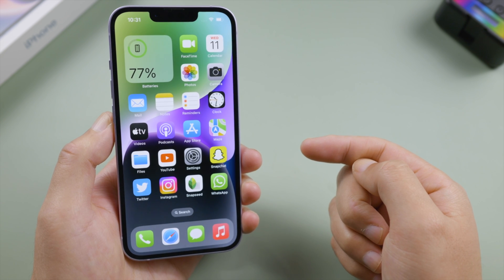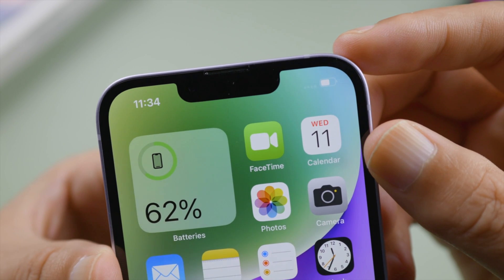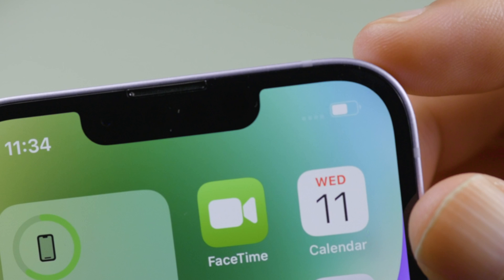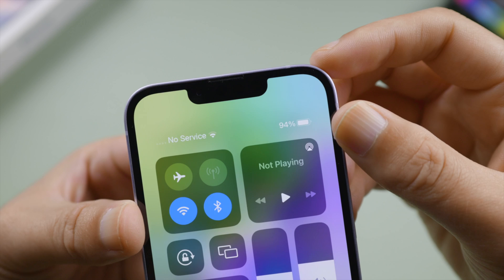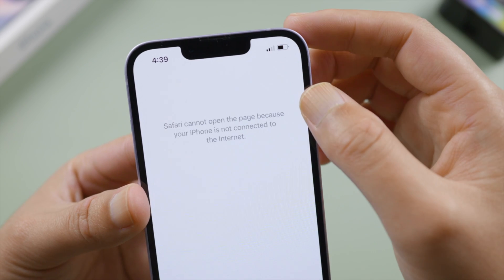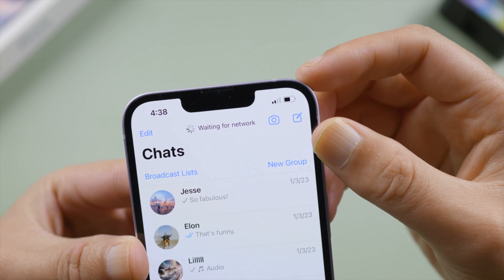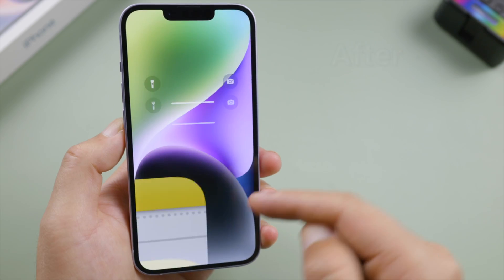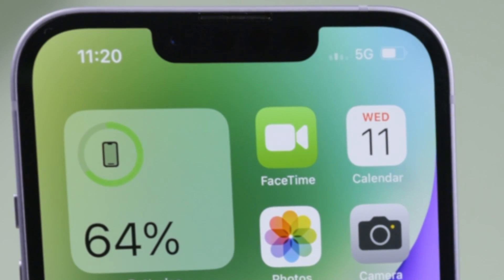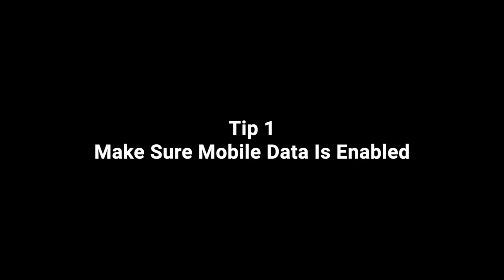Welcome back to the Tenorshare channel. Have you ever run into a situation like this — you are outside without access to a Wi-Fi network while the mobile data stops working on your iPhone? There might be no signal on your status bar saying 'No Service' or 'SOS Only' in the control center, or you do have signal but the network is just not working and you can't load a website or do anything else that requires a network connection. In this video, I'm going to show you how to fix it.